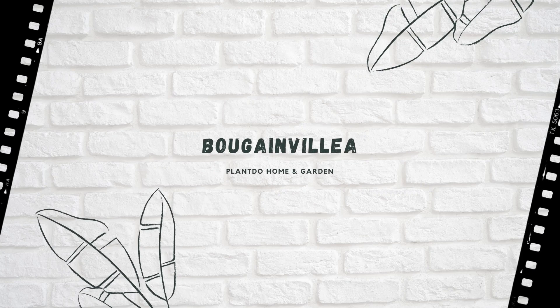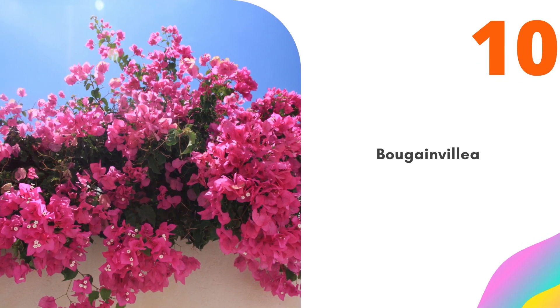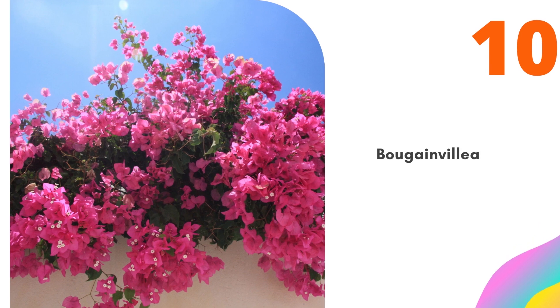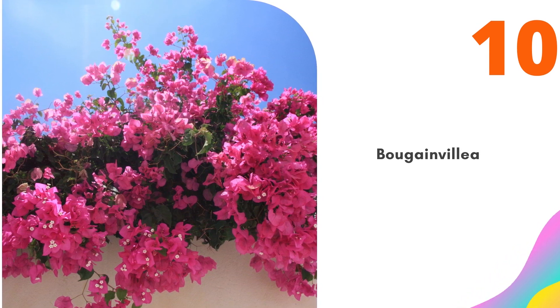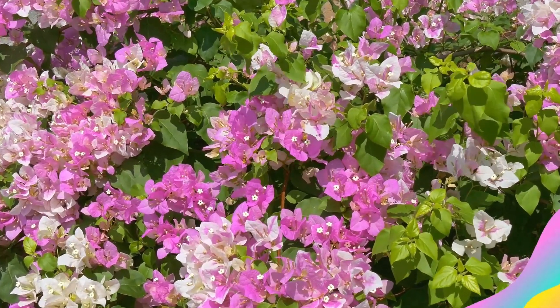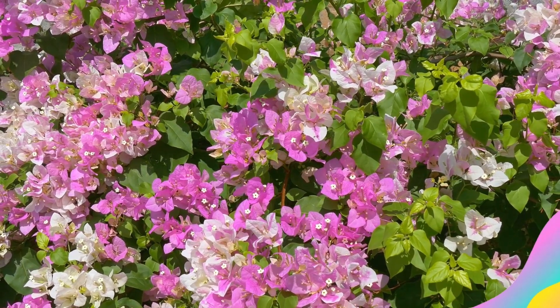And number 10 is Bougainvillea. Bougainvillea is a genus of plants with either a vining or a shrub-like growth habit. These plants can be evergreen or deciduous, depending on variety and climate. The elliptical leaves come to a pointed tip, and the stems have long thorns. The plants will repeat bloom throughout the growing season. To maintain it as a shrub, prune and don't allow it to climb.